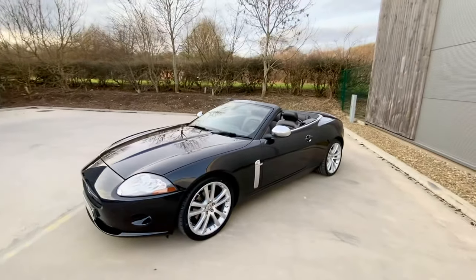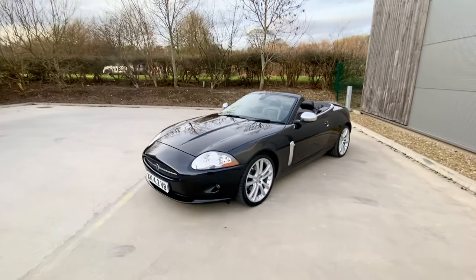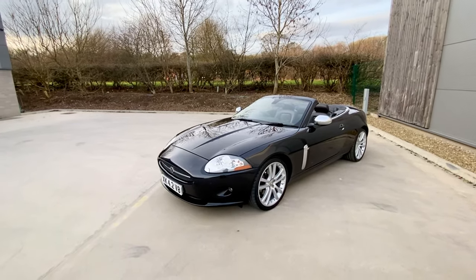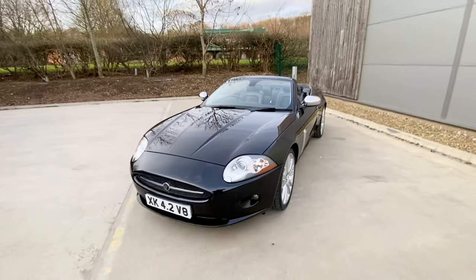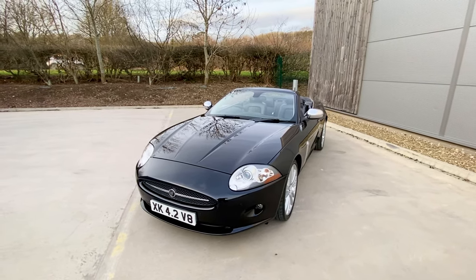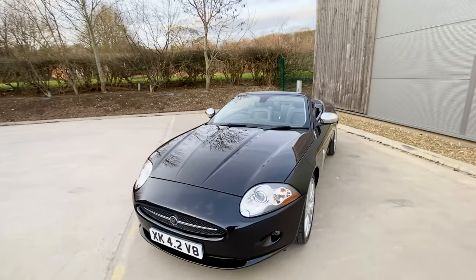Absolutely unbelievable — ready for spring. This car would win any show, any competition, anywhere, because it's just unmarked. Right, we'll quickly go around and tell you what we've done. We did a full headlight renovation so they look like brand new now, because being plastic they tend to yellow over.